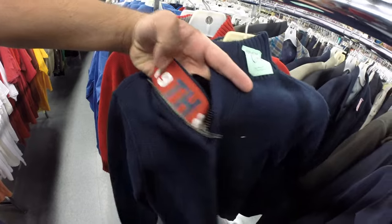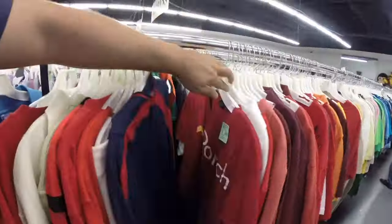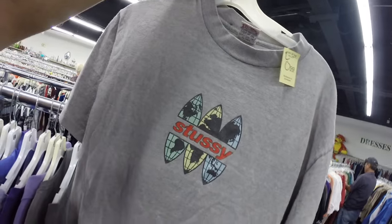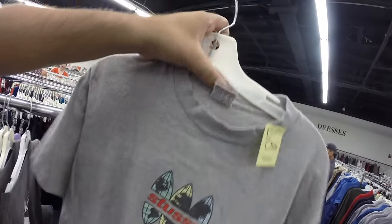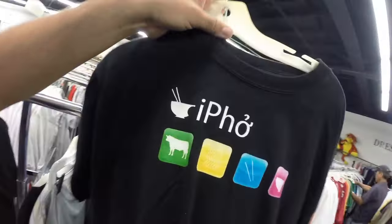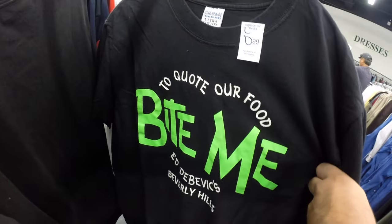They got yummy stuff in the kids section. Look at this mini flag, you already know. Check out this old-school Stussy shirt right here — very nice little world depiction, size large, 99 cents. Look at that — you already know!